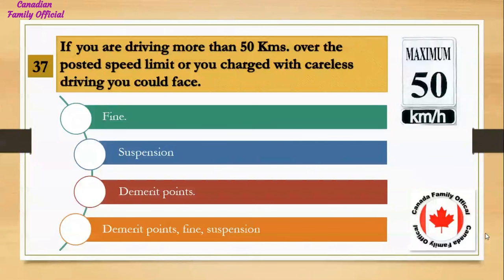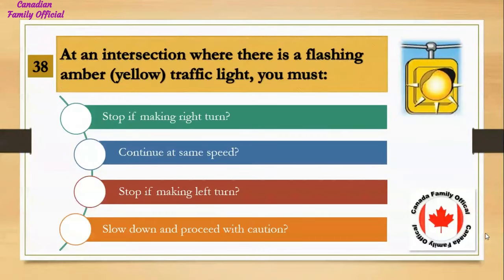If you are driving more than 50 kilometers over the posted speed limit, or you are charged with careless driving, you could face: Number 1, a fine; Number 2, suspension; Number 3, demerit points; Number 4, demerit points, fine, and suspension. And the answer is demerit points, fine, and suspension.